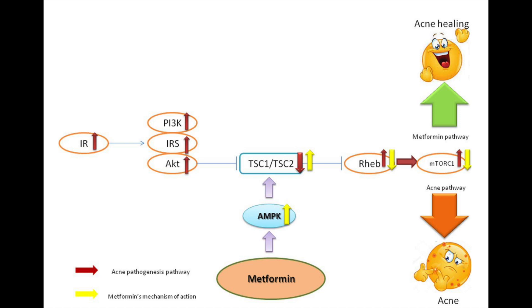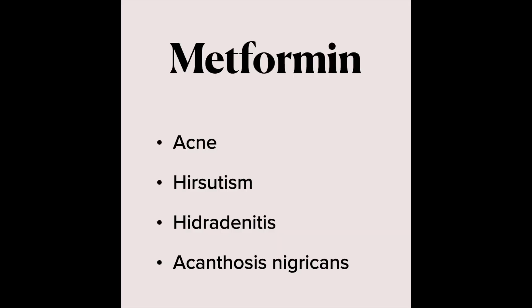In fact, it can help other conditions that have similar etiology, including hirsutism or excessive hair, hidradenitis, and acanthosis nigricans, where we have dark skin in the groin and underarm areas.